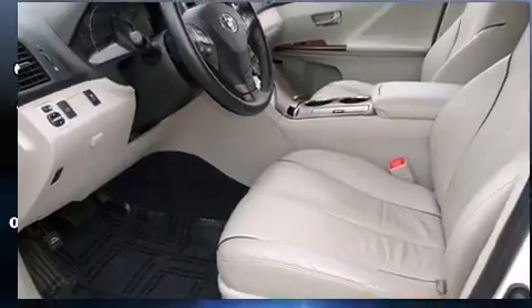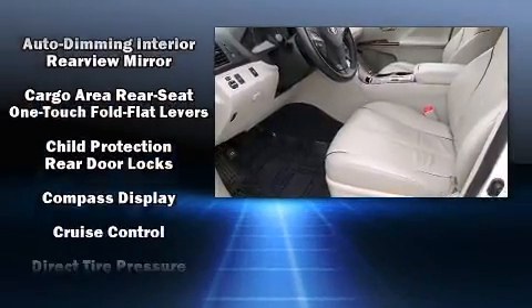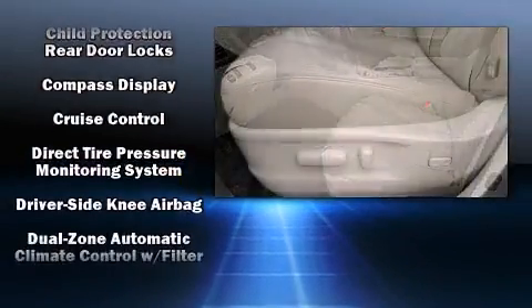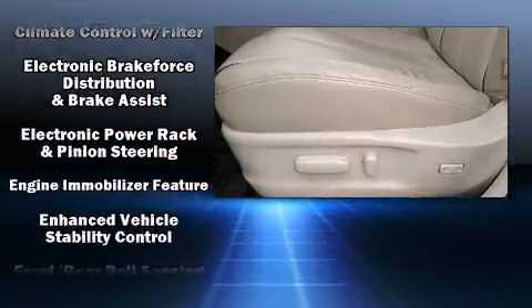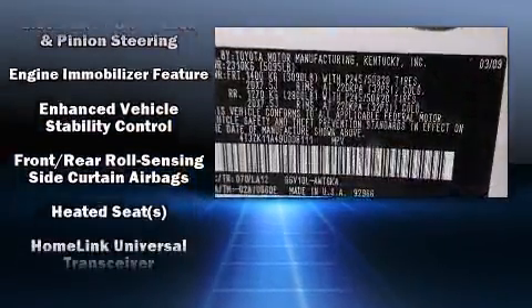Top features include front dual-zone air conditioning, power trunk closing assist, front and rear reading lights, a built-in garage door transmitter, a trip computer, remote keyless entry, and power windows.